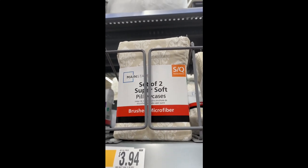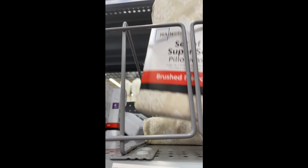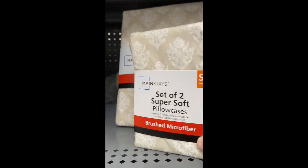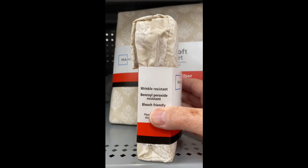Are you looking for new pillowcases? I came to Walmart and I got this beautiful set of pillowcases and it comes in this really cute little bag that is the same fabric as the pillowcases.